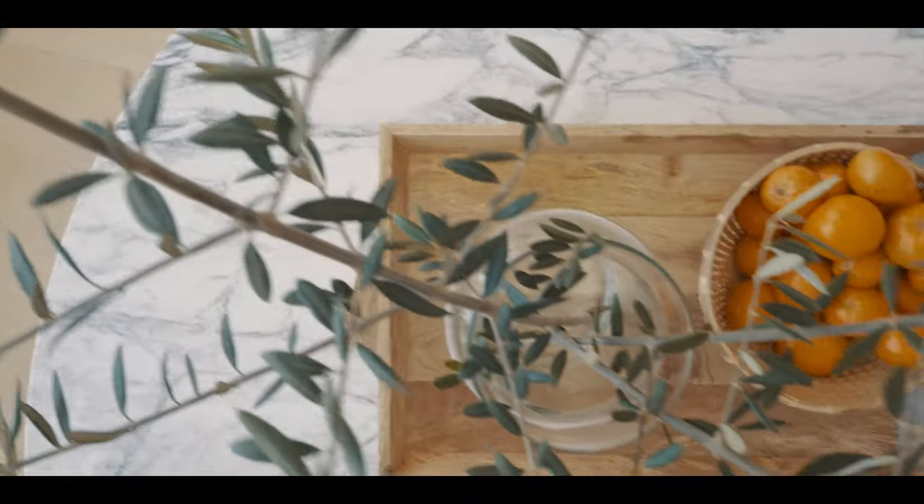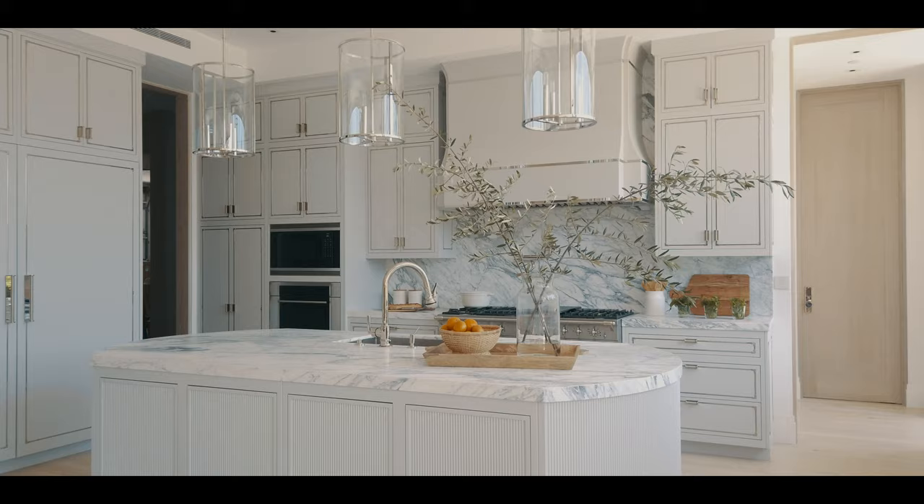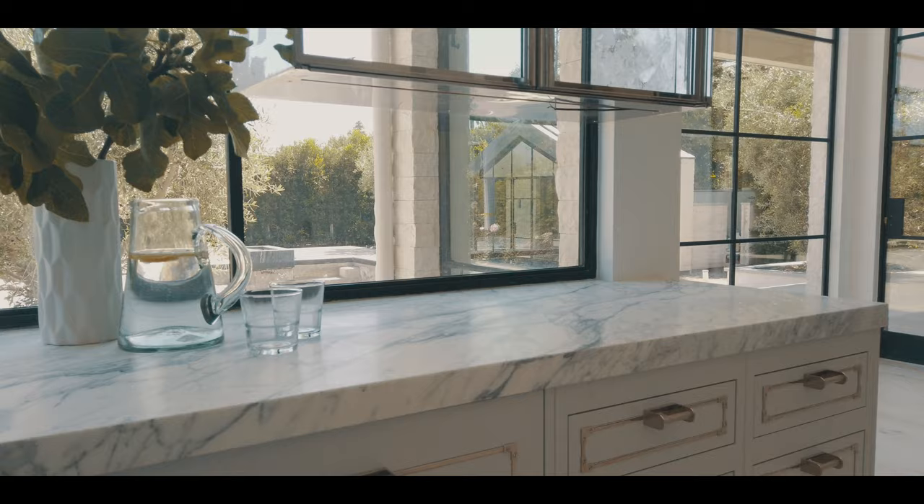I always am fascinated by the word 'happy' in interiors, because we are in a business where that's not always something people aspire for. They aspire for stunning, dramatic, minimalist — but happy is how you're supposed to feel when you're in a room.